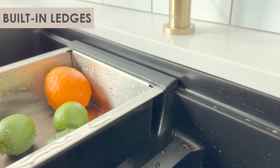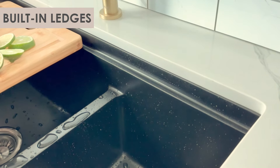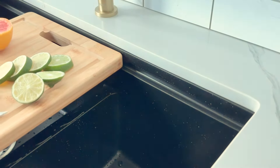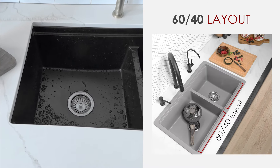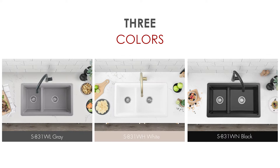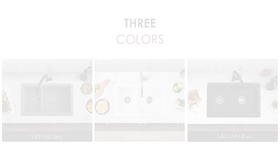Our sink's built-in ledge facilitates effortless accessory integration. Experience versatility at its finest — our sink is designed with a dual basin for added convenience during dishwashing. Opt for black, gray, or white for a timeless aesthetic.